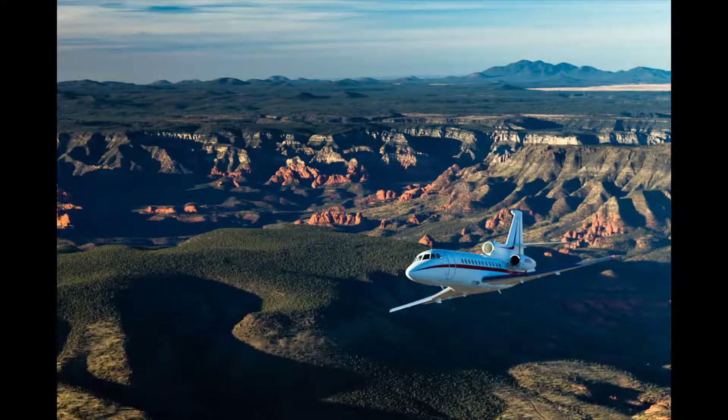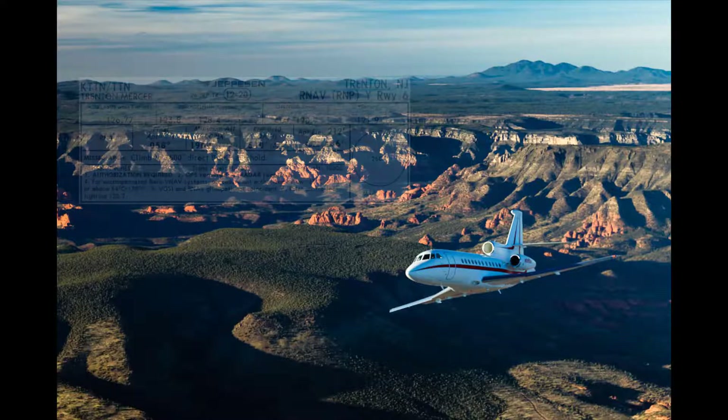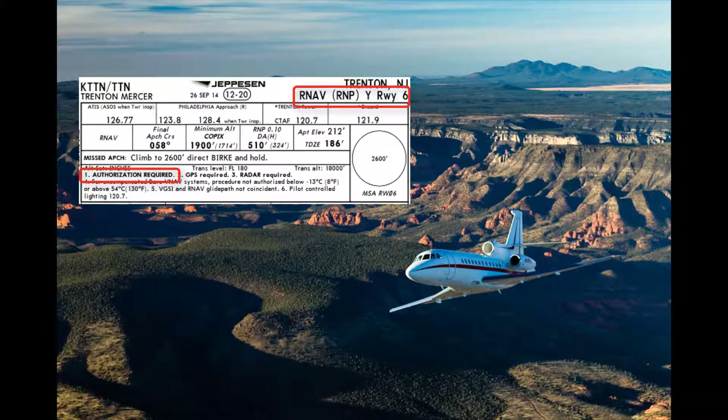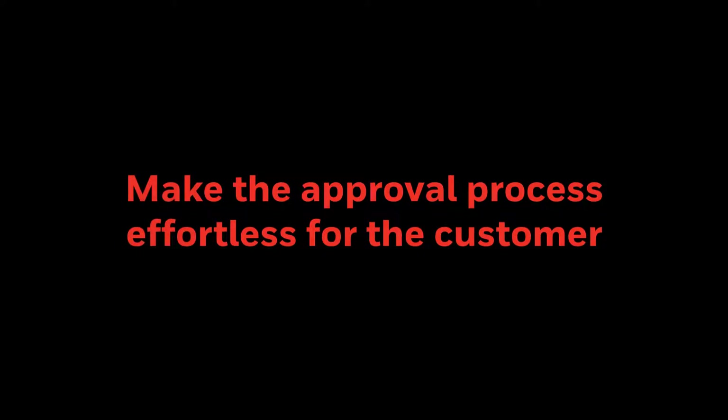Honeywell Forge R&P Consultancy is here to help business jet operators with U.S.-registered aircraft obtain operational approval to fly RNAV R&P procedures that require special authorization, otherwise known as RNPAR. RNPAR has been around for more than a decade and Honeywell has been guiding operators through the approval process since the beginning. The goal of the consultancy is to reduce time and make the complex approval process effortless for the customer.